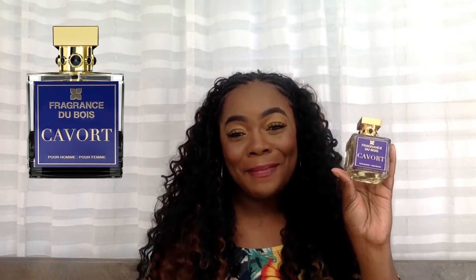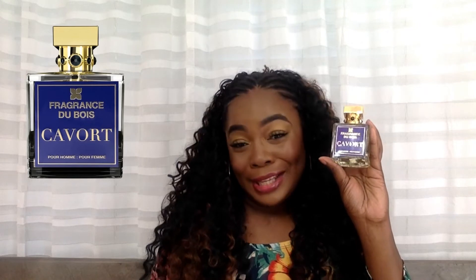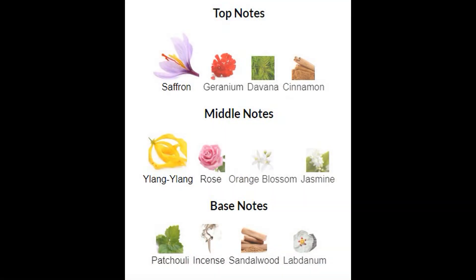This is a pretty penny — this ain't an everyday penny, this is like a quarterly penny, a bonus penny. But this is a beauty, highly recommend. Main accords: warm spicy, woody amber, aromatic, balsamic, rose, yellow flower, patchouli. Top notes: saffron, geranium, cinnamon, davana, ylang ylang. Middle notes: rose, orange. Base notes: patchouli, incense, sandalwood. Honey — that's all I said. You did that, girl, you gave it to us.